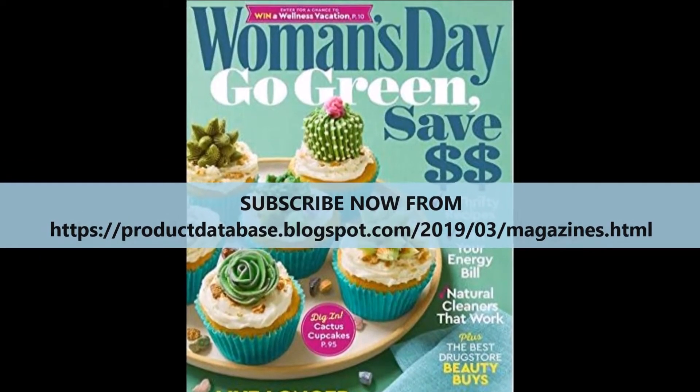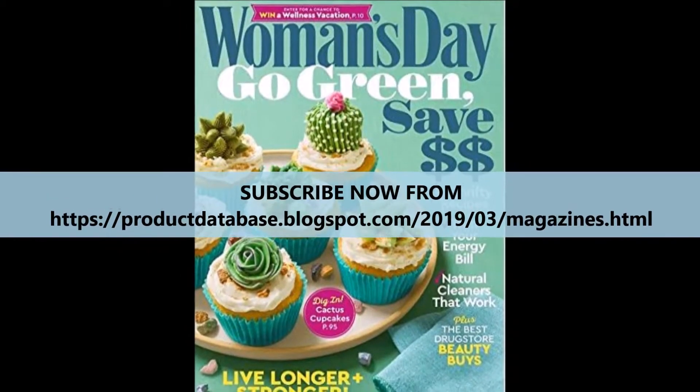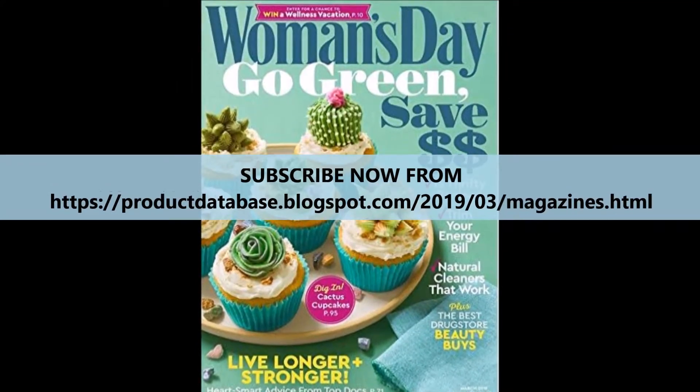The magazine caters those recipes to special events or holidays taking place that month. In addition to cooking, you will also find tips designed to help you stay healthy.